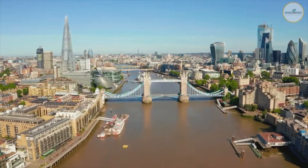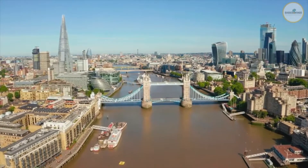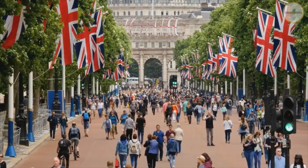London is one of the most popular tourist destinations in the world, with a variety of well-known tourist attractions. There are dozens of things to see and do in England's most important city. So what to do and see in London?